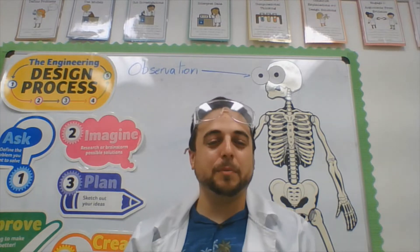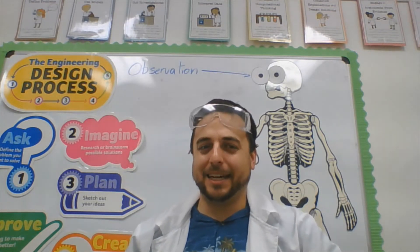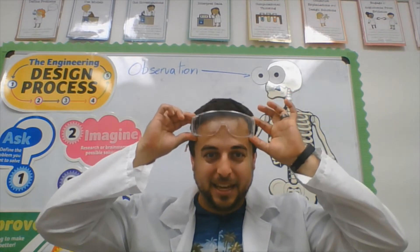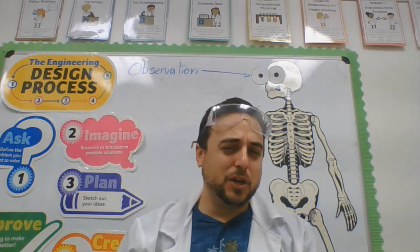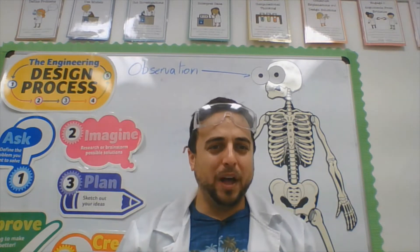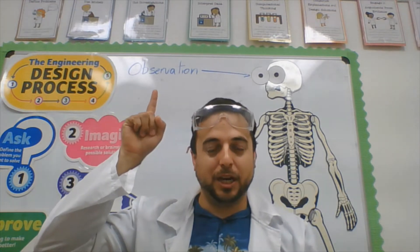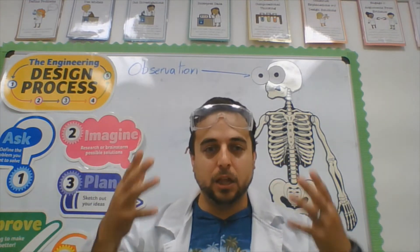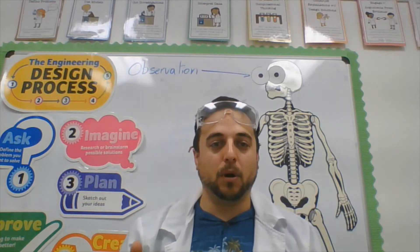Welcome back everyone. Today we're going to be talking about what is a scientist. When people think scientists, they think lab coat, glasses, and explosions. What I'm going to talk about today is what else a scientist does. If you look at the word above me — 'observation,' which we talked about yesterday — a lot of what a scientist does is look at something, learn about it, experiment, and try to help people learn more about that topic.